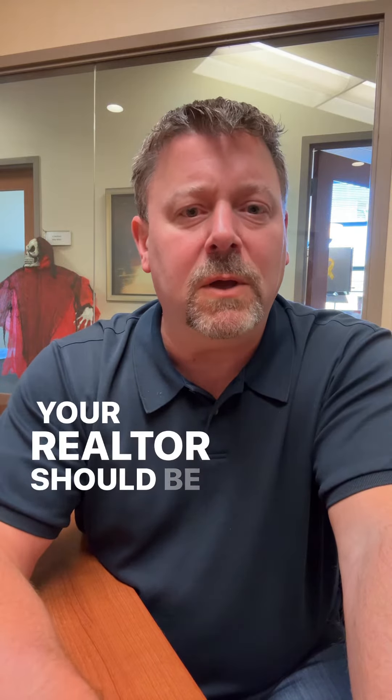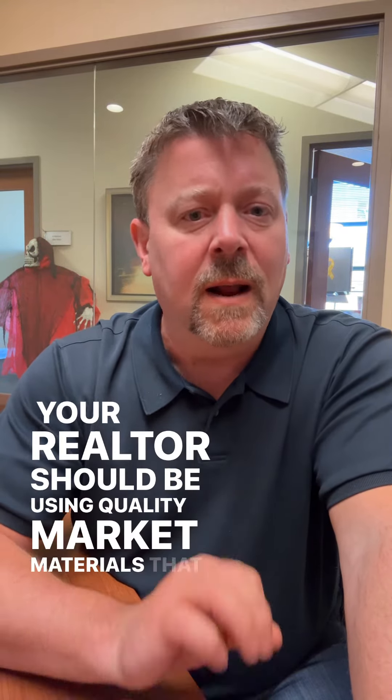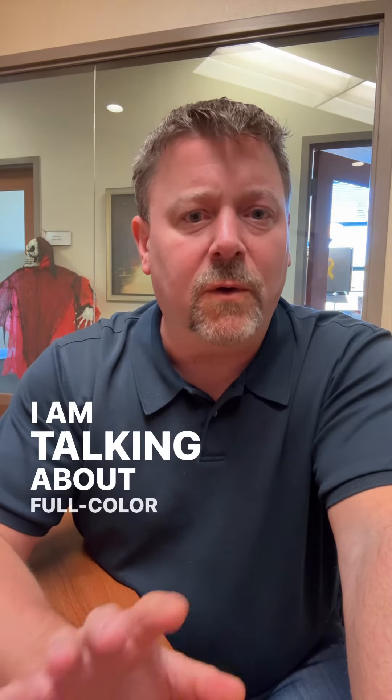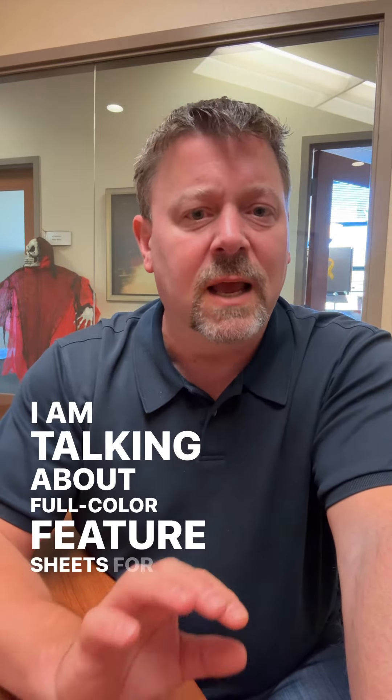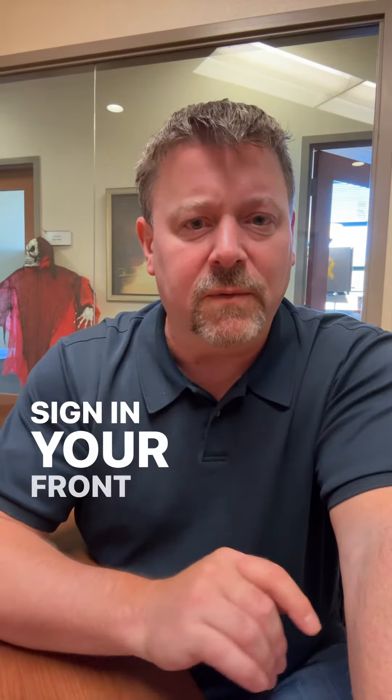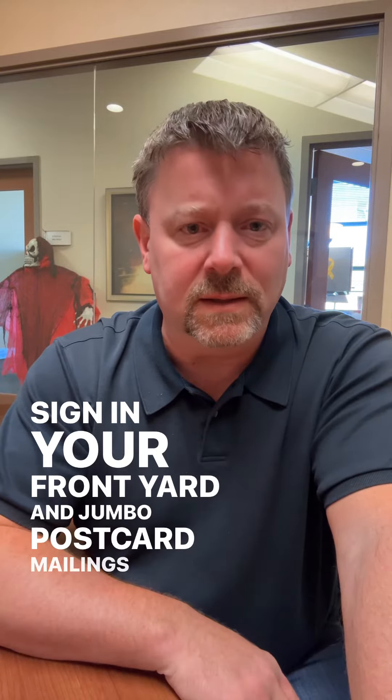Your Realtor should be using quality marketing materials that are professionally designed and printed. I am talking about full color feature sheets for inside your home, brochure flyers for the brochure box attached to the for sale sign in your front yard, and jumbo postcard mailings, among other things.